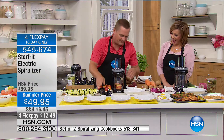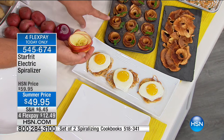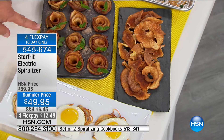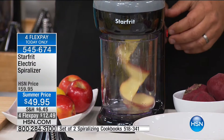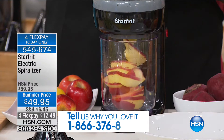You can do all kinds of things with spiralized apples. You bring them back together, put them in a little cupcake tin, and you can make your own little apple roses — a little butter, sugar, cinnamon on top. You can make apple chips, great for dehydrating. One apple comes out perfect like this. And I was going to do a beet and apple salad — this is one of my favorite, his personal recipe. 545-674 is your item number. You are not doing any of the work. Give us a call at 1-866-376-8255 and tell us why you love spiralizing your food.